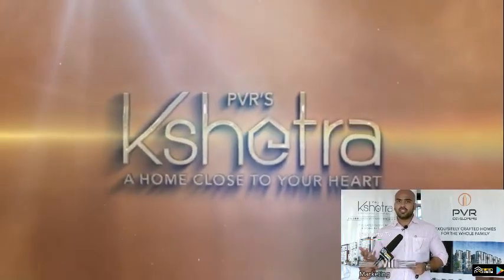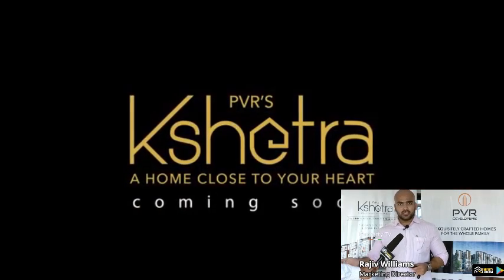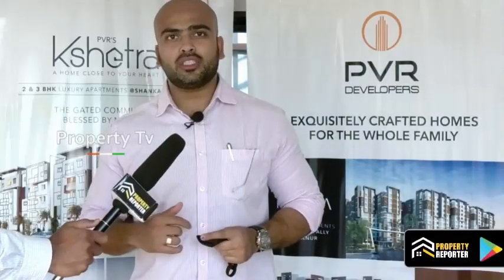We have two other projects. One is Urban Life, which is going to be completed in a short while. And Sharath, a new project on the Shankarpalli ODF road.